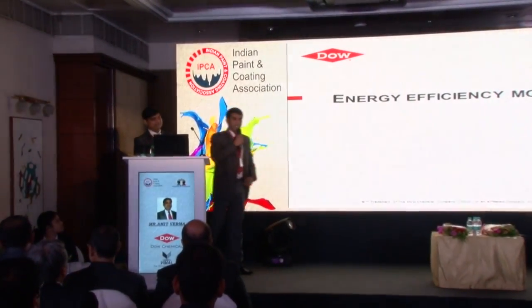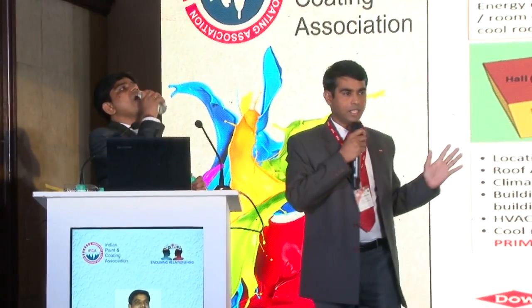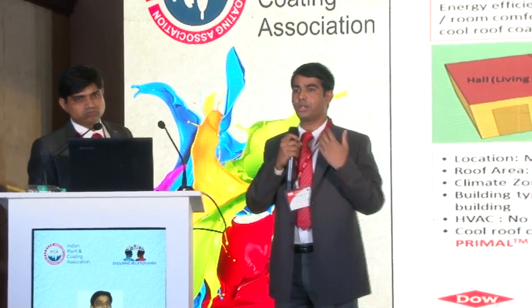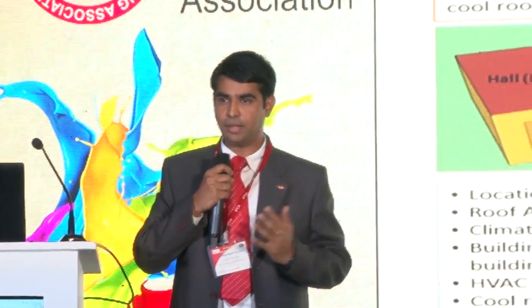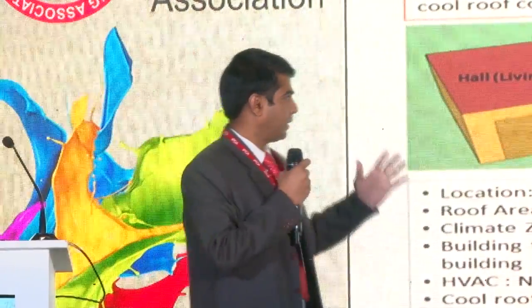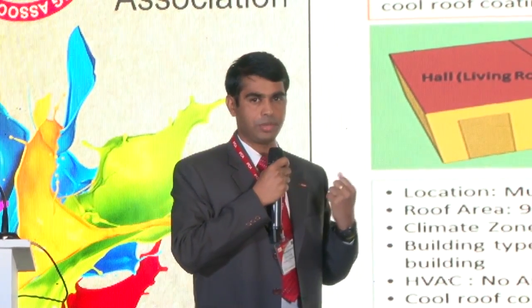Thank you, Amit. Energy-efficient house - this is the need of the hour. Everybody requires their houses to be very energy efficient, requiring less air conditioning, and houses should be cooler. What we offer in terms of energy efficiency modeling: this is a hypothetical study we did. This technique has been used for Europe and US markets, and recently we are trying to introduce it in India. When you apply your cool roof coating or paint, how much saving does your house get in terms of temperature reduction or energy consumption reduction? This software helps us to model the complete house or building. The input properties required are weather data - ASHRAE data, the American Society of Heating and Air Conditioning data, which is readily available - this environmental data we apply in the software.